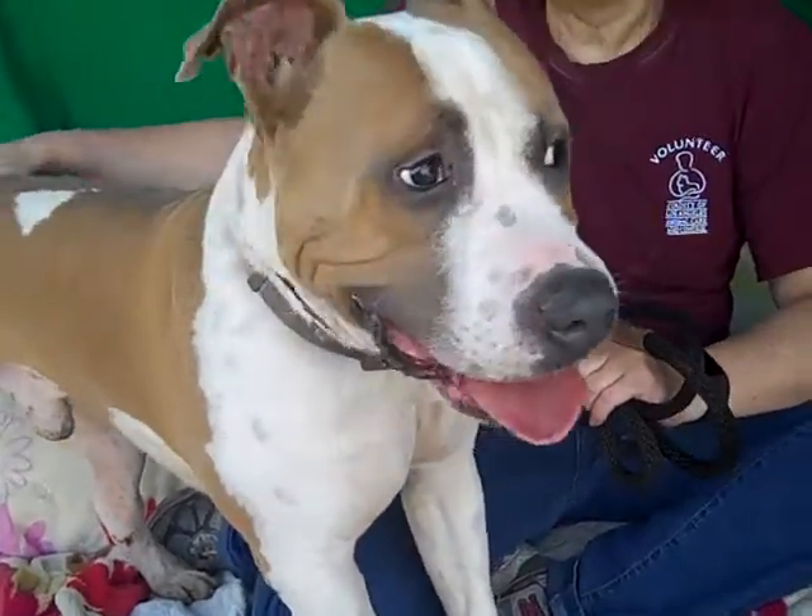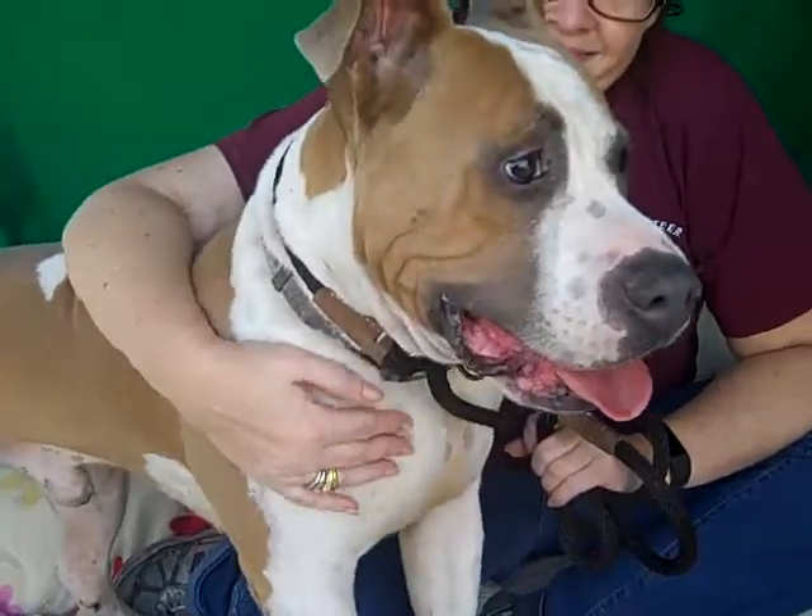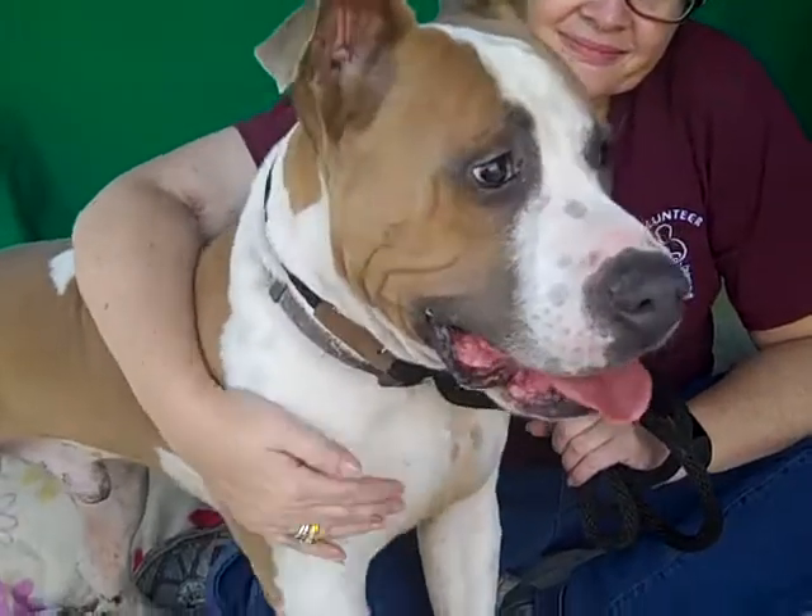He's about five years old and he came in as a stray on October 21st, so this guy has been in the shelter way too long — many months. He needs out of here and into a good home because he's very deserving of that.